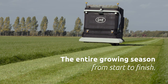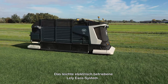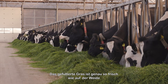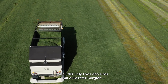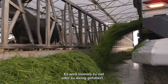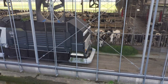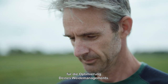You can make the best use of the entire growing season from start to finish, because the lightweight, electrically powered Lely Exos system is designed for minimal impact on the soil. The grass fed is just as fresh as it is in the paddock, because the Exos cuts and loads the grass with the utmost care. There is never too much or too little feed, because the Exos bases the feeding frequency on the feed intake of the animals.